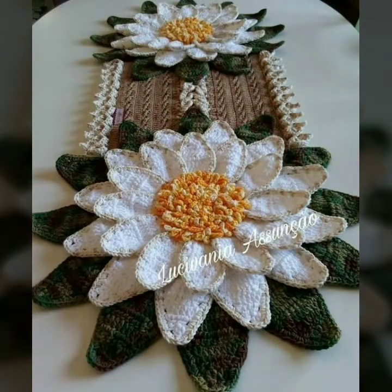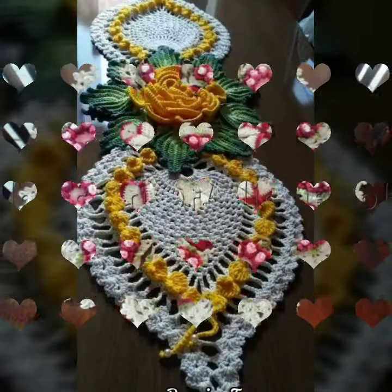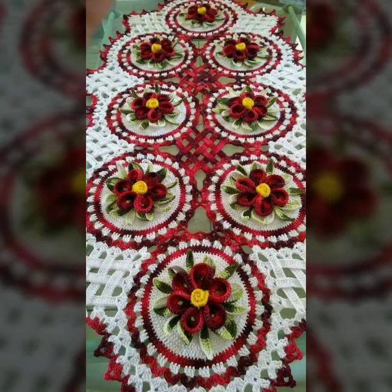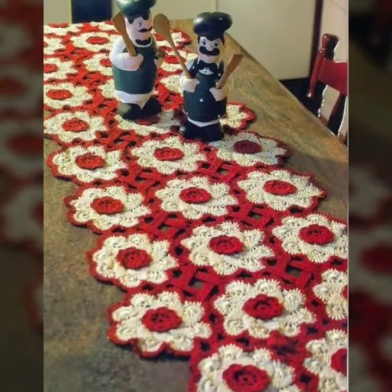I hope today's video gives you a lot of ideas and inspiration from the designs shown. Take care of yourself and your family — goodbye, see you in the next video.